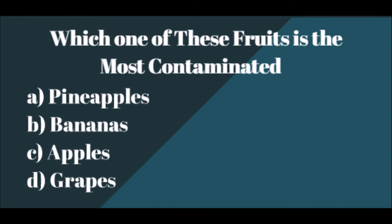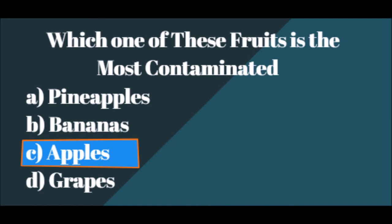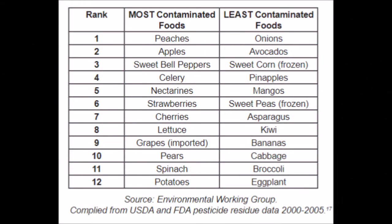For our second question: which one of these fruits is the most contaminated? A. Pineapples. B. Bananas. C. Apples. Or D. Grapes. The answer is C — apples. Apples have actually been coated in numerous pesticides and have been waxed to give them a fresh and shiny appearance. Although it is one of the most popular fruits, it is also one of the most contaminated, as seen in the tables shown previously. This table was taken from the supermarket tour.